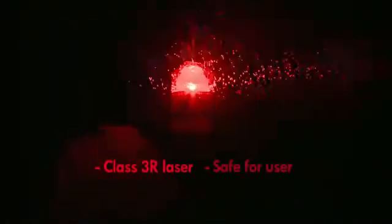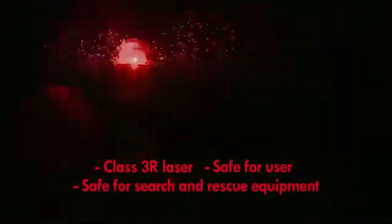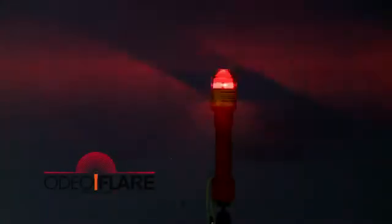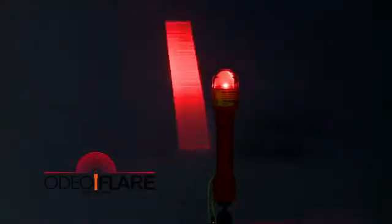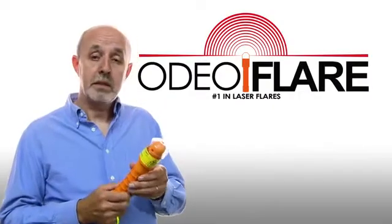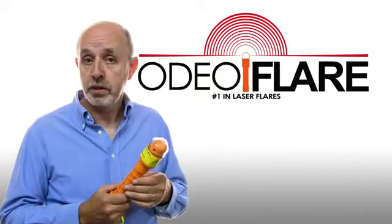The lasers used in the Odeoflare are class 3R and are not dangerous to the user or to helicopter pilots, and will not knock out search and rescue equipment. The lasers have a mean running time of 10,000 hours and are independently powered, meaning that in the unlikely event of one laser failing, the rest will still function.